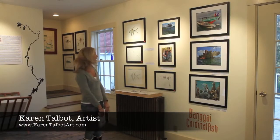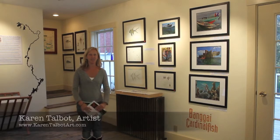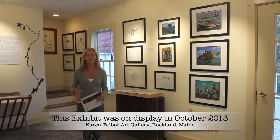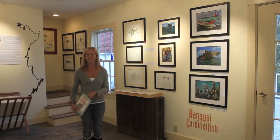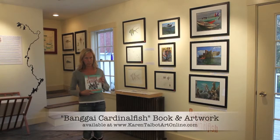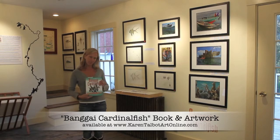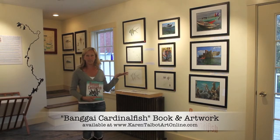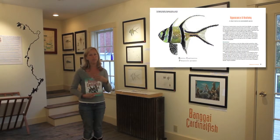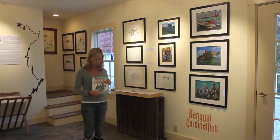This exhibit here in the gallery is especially exciting, not only because it's a brief exhibit, but because it's an exhibit that was a very long time in the making. Some of you may be aware that the Bangai Cardinal Fish book by Rhett Talbot, Matt Peterson, and Matt Whitmeridge was published and released last month, and the work you see here on the wall is work associated with this book and the preparation to publish it.